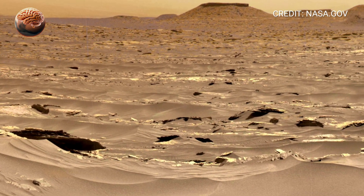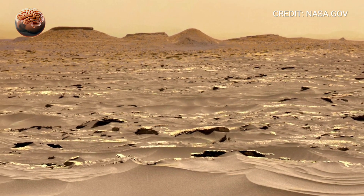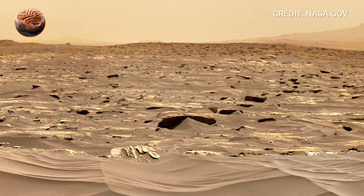The base of Mount Sharp is made of sedimentary layers, each one preserving a chapter from Mars' deep past. These layers were built up over time, when wind and water sculpted this land, leaving behind minerals that could reveal whether Mars once supported life.